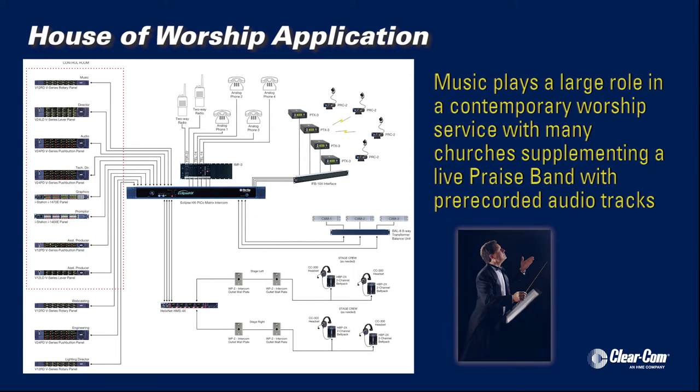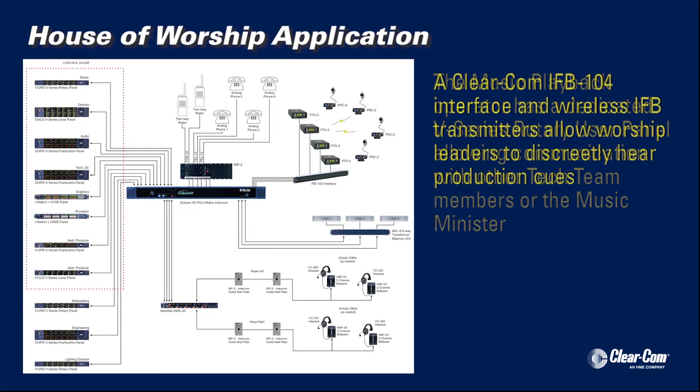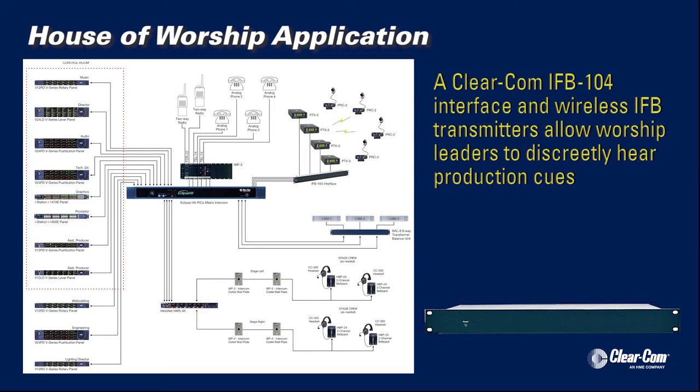Music often plays a large role in worship, with many churches supplementing a live praise band with pre-recorded tracks. The music playback operator has a dedicated V-series rotary panel, allowing him to communicate with others on the tech team along with the music minister. So the worship leaders can discreetly hear production cues, a Clearcom IFB-104 interface and wireless IFB transmitters are used.